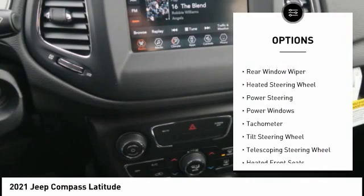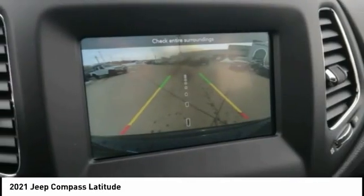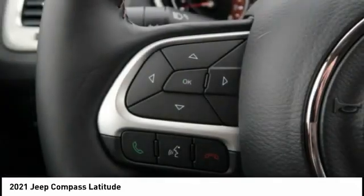Remote keyless entry, fog lights, speed control, four-wheel disc brakes, rear window defroster, rear window wiper, heated steering wheel.